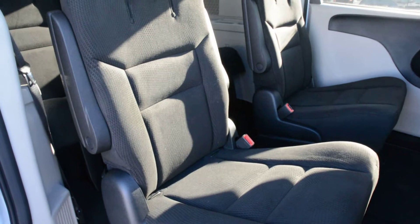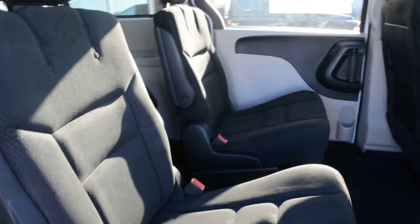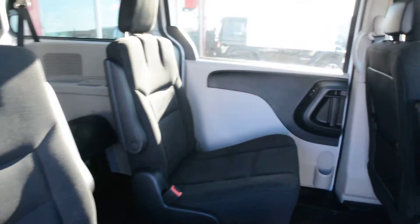Now the seats are in a cloth material so they offer plenty of comfort for you and your passengers. And again they do have the stow-and-go option for the second and third row.